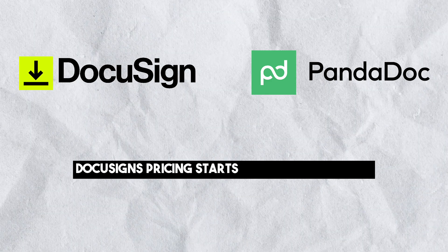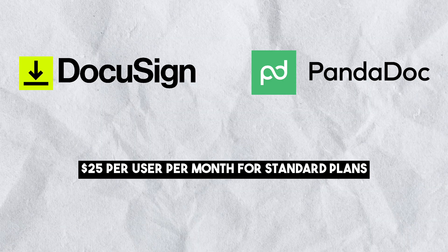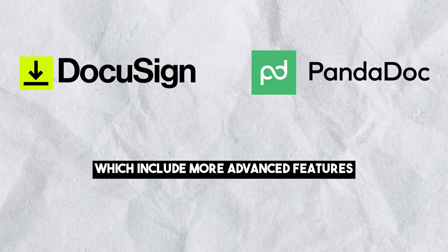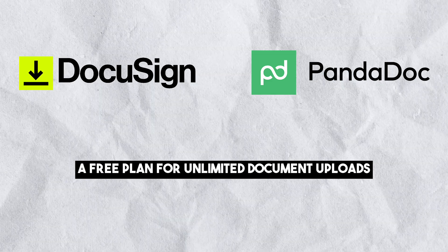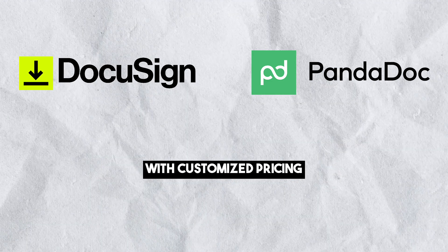Now for the pricing. DocuSign's pricing starts from $10 per month for personal plans, $25 per user per month for standard plans, and $40 per user per month for Business Pro plans, which include more advanced features such as bulk send. PandaDoc's pricing includes a free plan for unlimited document uploads, a business plan at $49 per user per month, and an enterprise plan with customized pricing.